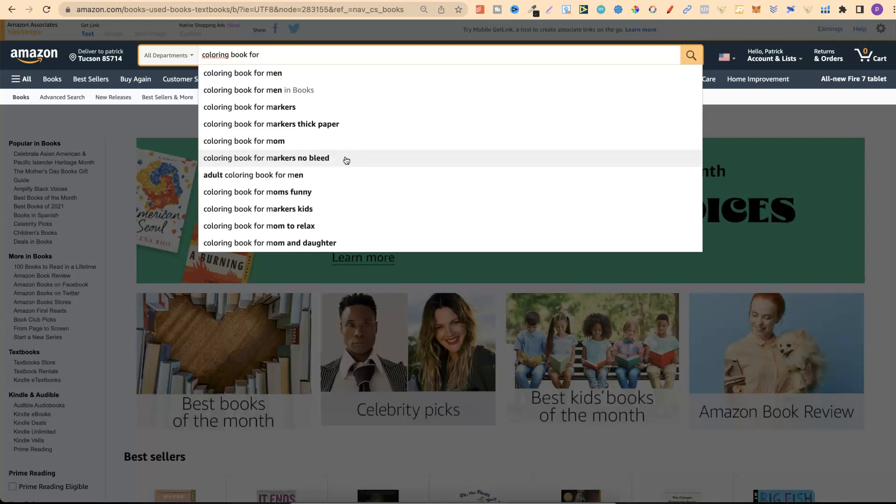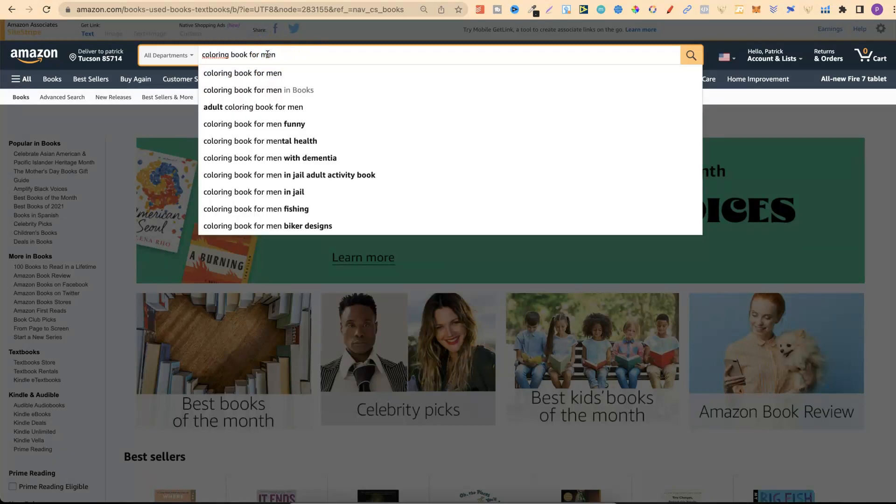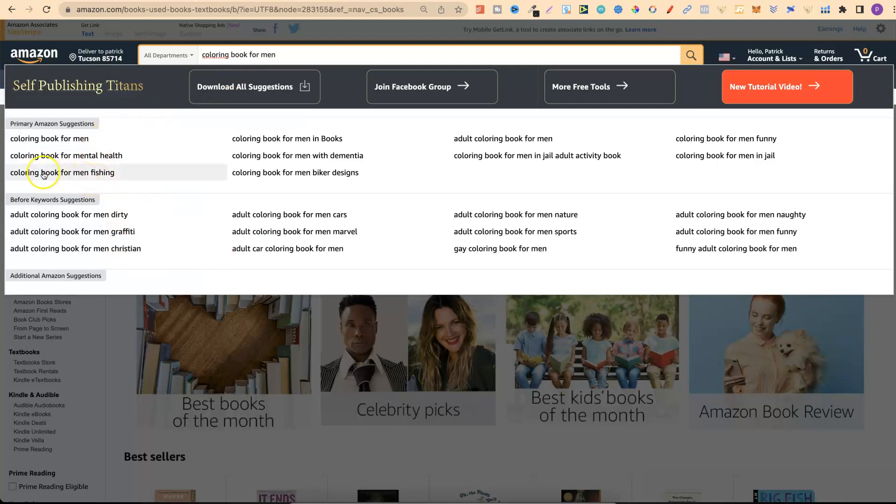If we change 'men' to 'old men' — so 'colouring book for old men' — nothing auto-populates because there's no one actually searching for that. This is a really simple way to see if there's demand. You can also dive deeper into niches to see if they're high demand, low competition. For instance, 'colouring book for mental health' does populate, which tells us people are searching for that.